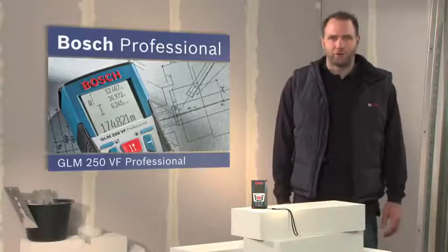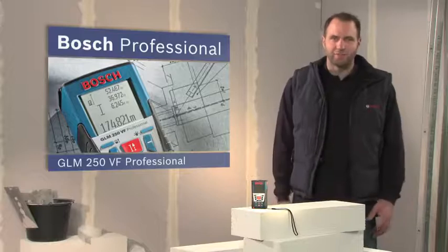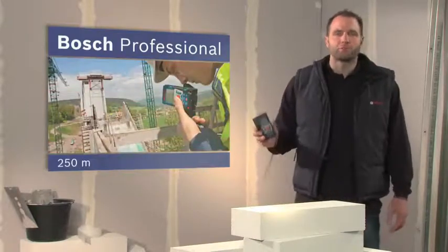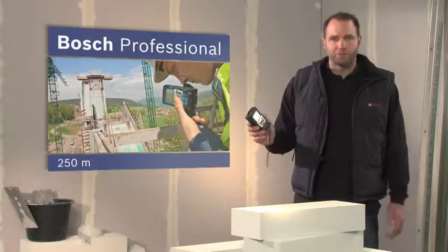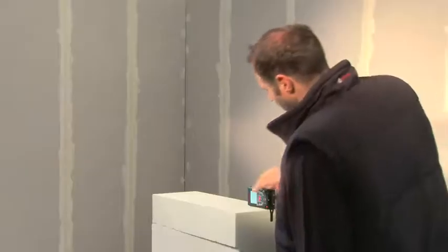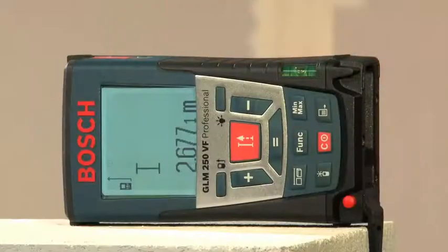What you see here is the GLM250VF Professional, the laser range finder with the longest range. Ranges of up to 250 meters are no problem with the GLM250VF Professional, even in difficult lighting conditions. The typical measuring accuracy is plus/minus one millimeter, and is therefore absolutely precise.